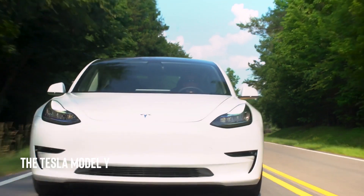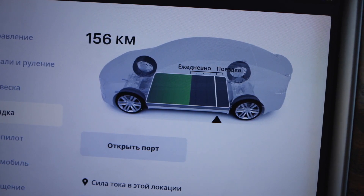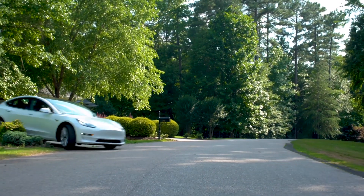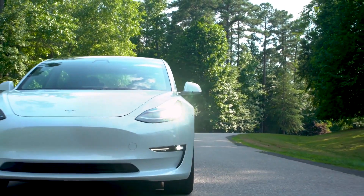The Tesla Model Y electric SUV is a luxurious and environmentally friendly vehicle that comes with advanced features such as autopilot and a panoramic glass roof.